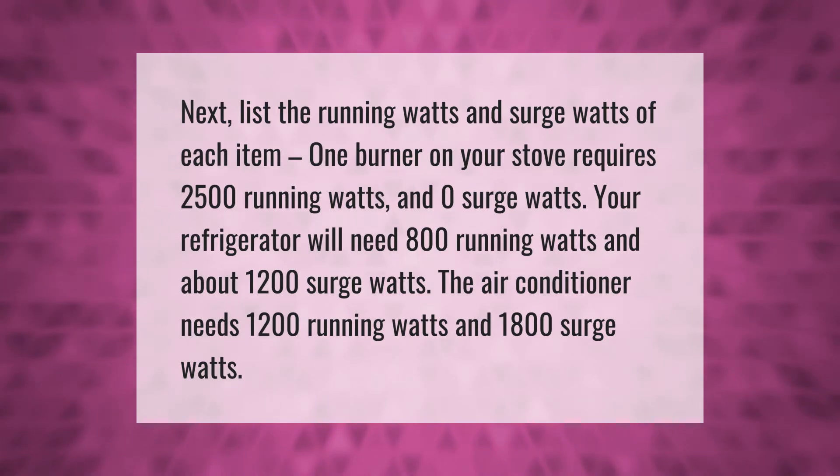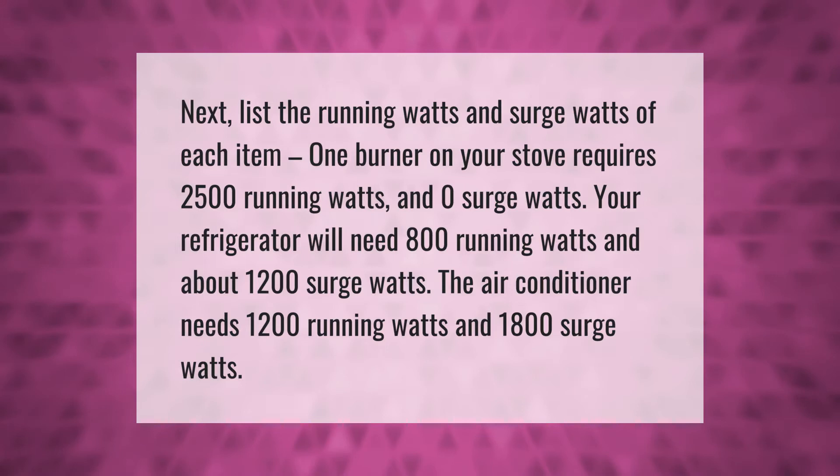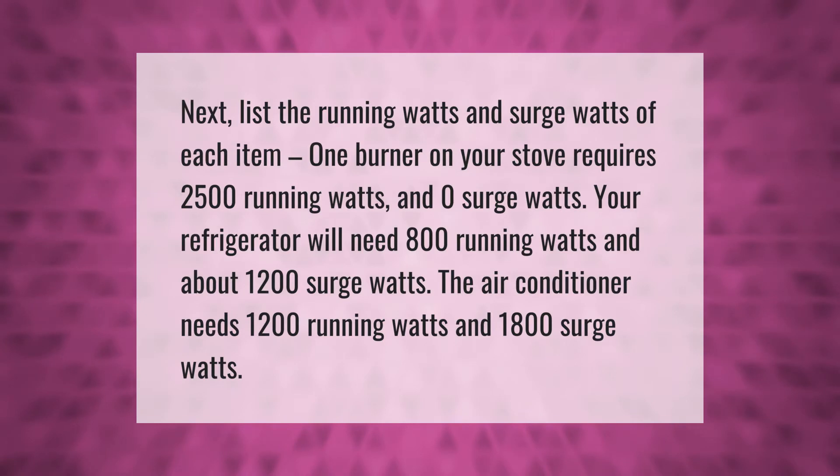List the running watts and surge watts of each item. One burner on your stove requires 2500 running watts and zero surge watts. Your refrigerator will need 800 running watts and about 1200 surge watts. The air conditioner needs 1200 running watts and 1800 surge watts.